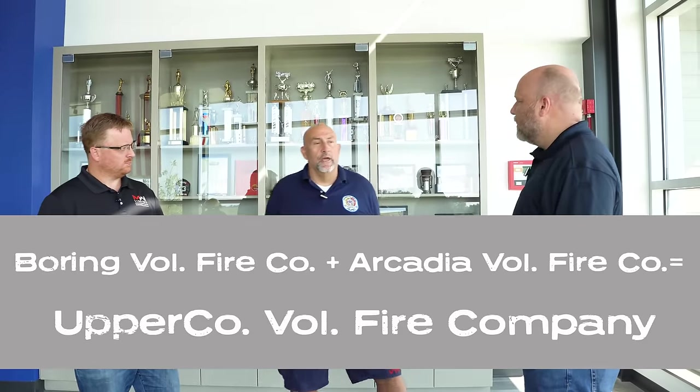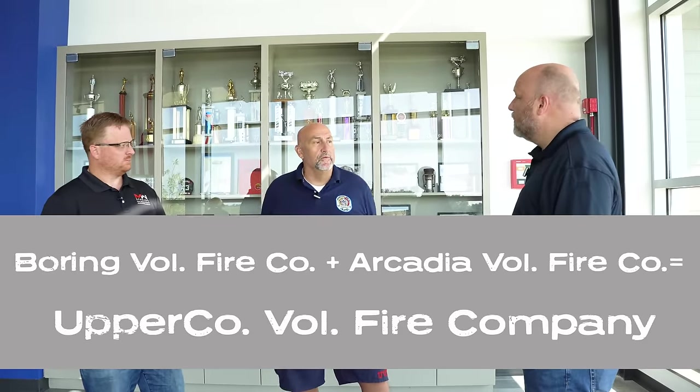How old is this building? We officially moved in in February this year, so brand new. Was this a collaboration between other companies? Yes. Boring and Arcadia were two separate volunteer companies, one to the left of us, one to the right, very rural companies. Back in 2015, the county did a study and realized that the volunteers should try to do a merge. So Boring and Arcadia got together, talked about it, decided let's go with it, did a vote in 2016, and hit the ground running.